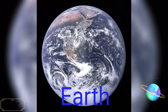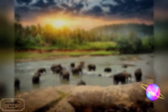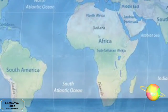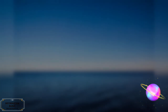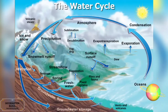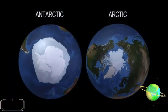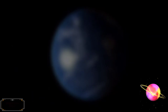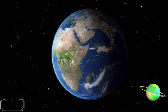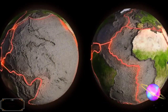Earth is the third planet from the Sun and the only astronomical object known to harbor life. About 29% of Earth's surface is land, consisting of continents and islands. The remaining 71% is covered with water, mostly by oceans, seas, gulfs, and other salt water bodies, but also by lakes, rivers, and other fresh water, which together constitute the hydrosphere. Much of Earth's polar regions are covered in ice. Earth's outer layer is divided into several rigid tectonic plates that migrate across the surface over many millions of years. Earth's interior remains active with a solid iron inner core, a liquid outer core that generates Earth's magnetic field, and a convecting mantle that drives plate tectonics.